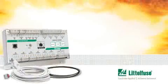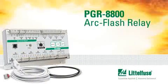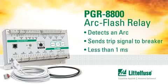The Evans engineer selected the Littlefuse PGR8800 ARC flash relay, which detects an ARC and sends a trip signal to the breaker in less than one millisecond.